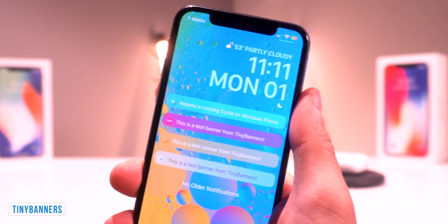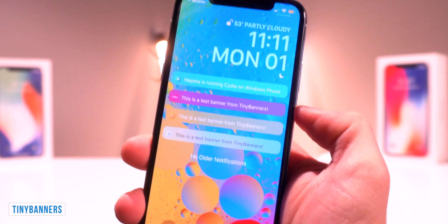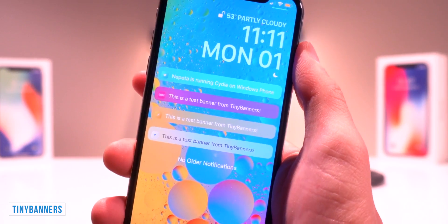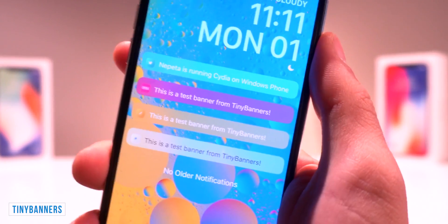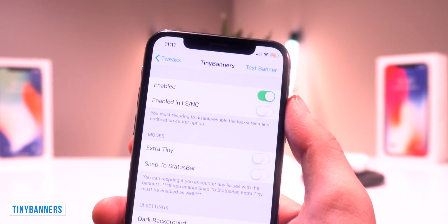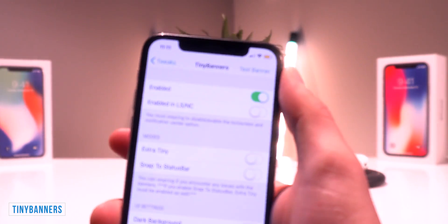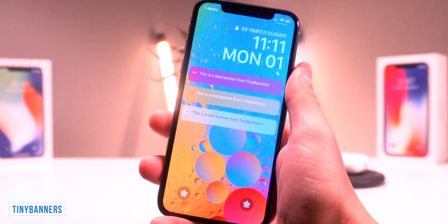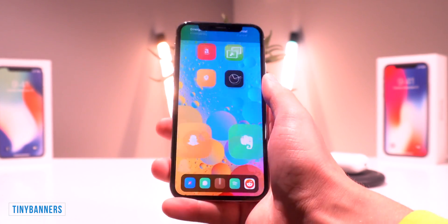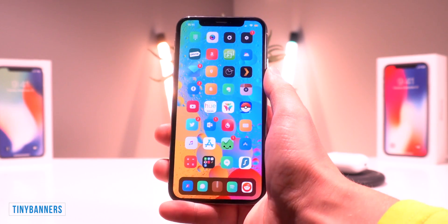Another awesome one is called Tiny Banners, which basically gives you tiny notification banners on the lock and notification center screen, as well as when you actually receive these notifications — they're just super tiny and simplistic. The way I like to use this tweak is not have it enabled on the lock screen or notification center, and just have my banners be tiny at the top. That way, when I'm on the lock screen or notification center, I can see the full notification, but when I get them on the fly, they're just super tiny up at the top. That one's called Tiny Banners.